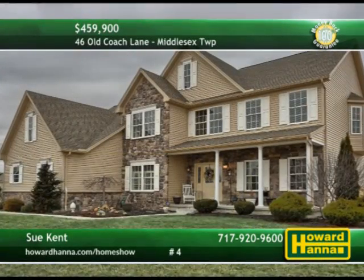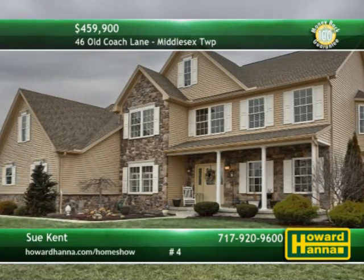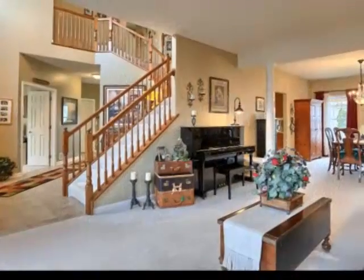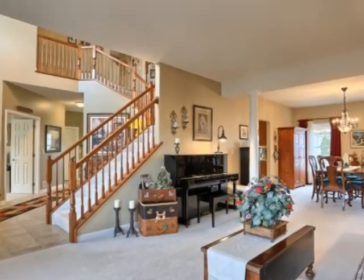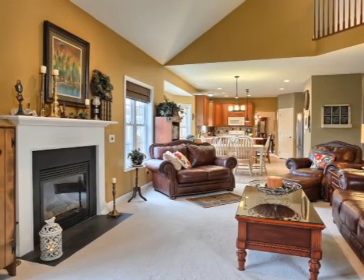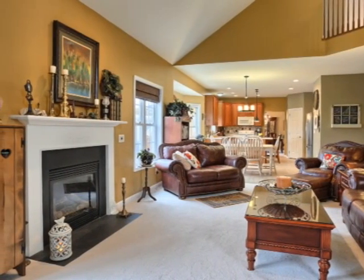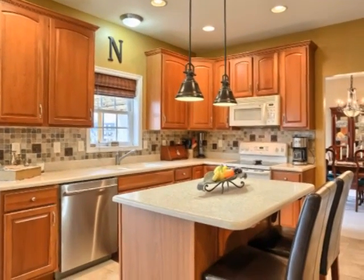Those seeking grandeur and classic beauty need look no further than this five-bedroom, three-and-a-half bath home in Meadowbrook Farms. A two-story foyer welcomes you to the interior, and stately pillars mark the transition between the living and dining rooms. A gas fireplace is a highlight of the vaulted great room, whose windows are shaded by plantation shutters. Ceramic tile shows the way into a well-designed country kitchen.